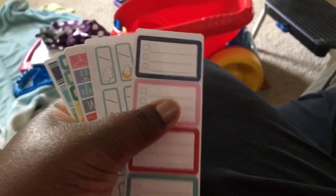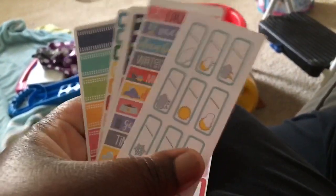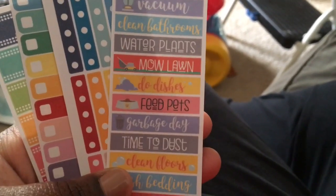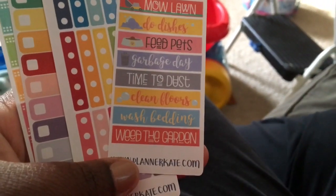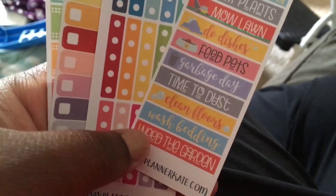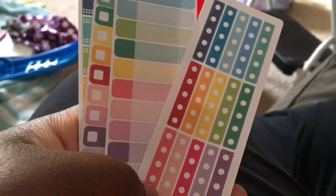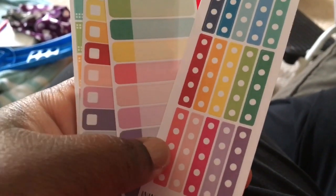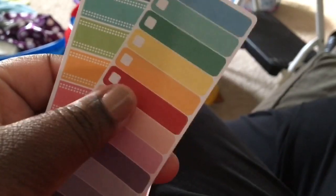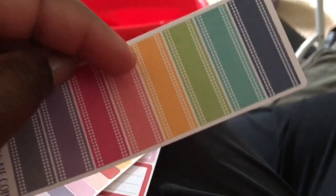These little label boxes — the weather boxes — I'm gonna give those away because I already have the weather ones. I actually bought these: laundry, vacuum, clean bathrooms, water plants, mow lawn, do dishes, feed pets, garbage day, time to dust, clean floors, wash bedding, wash the car — I'm gonna give those away. Oh, these are the lined listing labels — all four for two dollars. And then two-tone labels, which I'm good on. These boxes with the color in the back I love, and this one that's the same as the last sample I'm gonna give away.